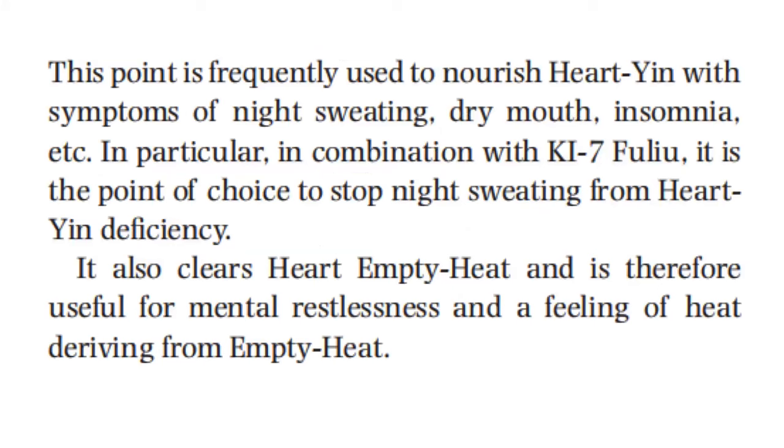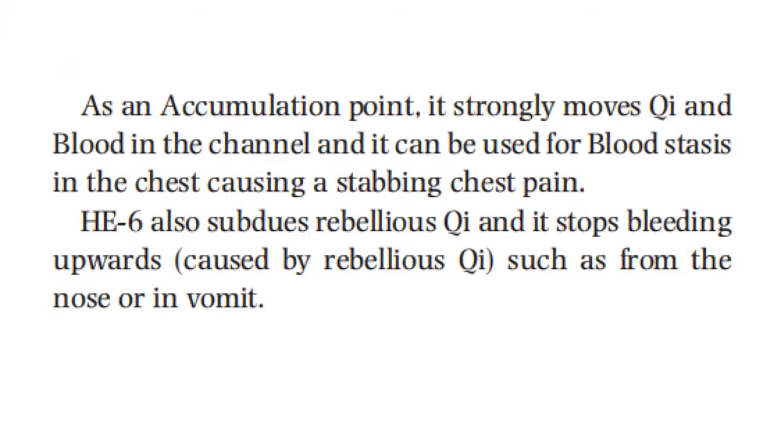This point is frequently used to nourish heart yin with symptoms of night sweating, dry mouth, and insomnia. In particular, in combination with kidney 7, it is the point of choice to stop night sweating from heart yin deficiency. It also clears heart empty heat and is therefore useful for mental restlessness and the feeling of heat deriving from empty heat. As an accumulation point, it strongly moves qi and blood in the channel and can be used for blood stasis in the chest causing stabbing chest pain.